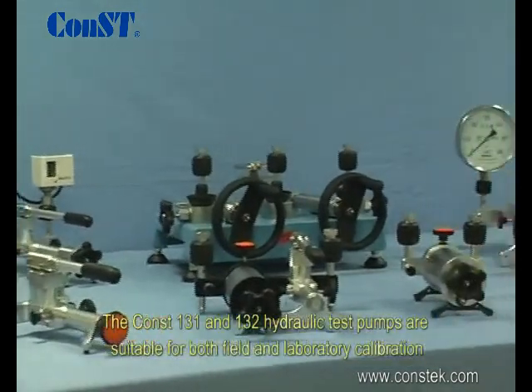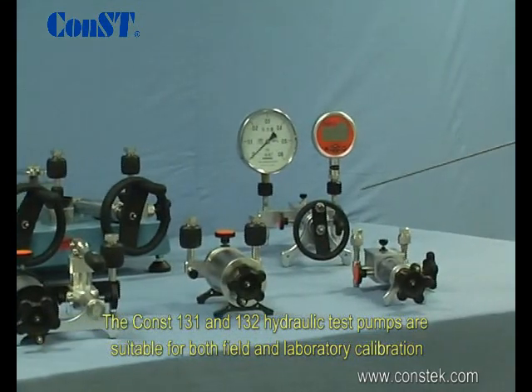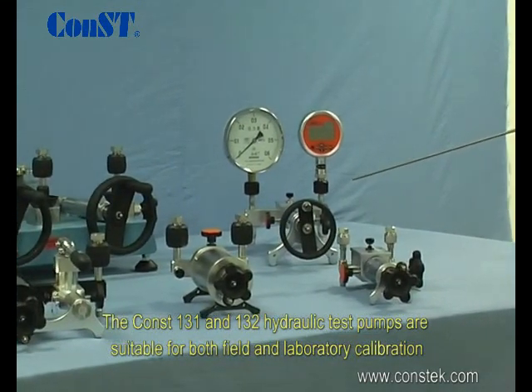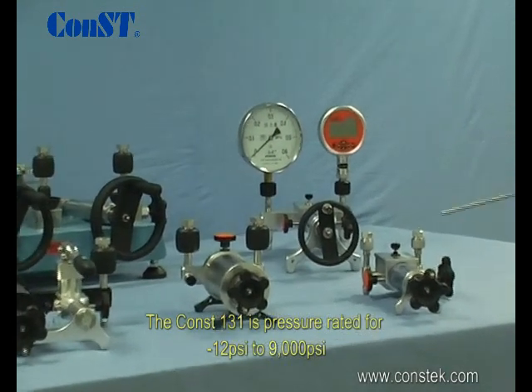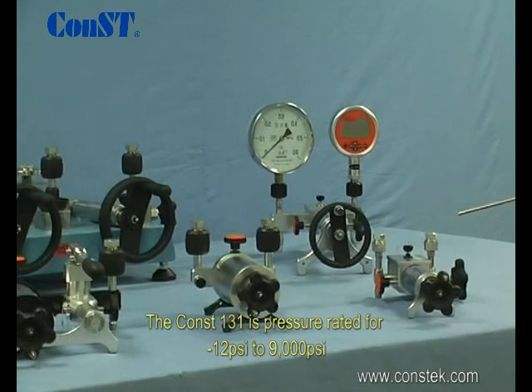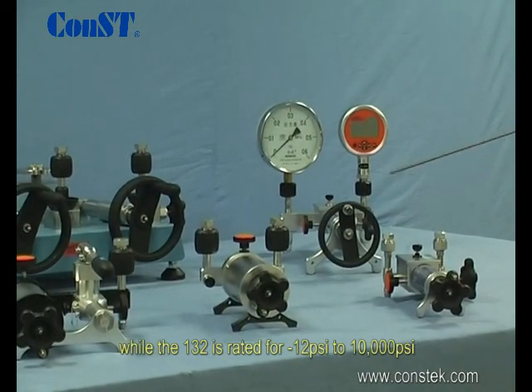The Const 131 and 132 hydraulic test pumps are suitable for both field and laboratory calibration. The Const 131 is pressure rated for negative 12 to 9000 psi, while the 132 is also rated for negative 12 to 9000 psi.